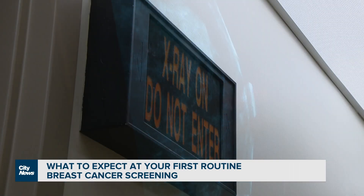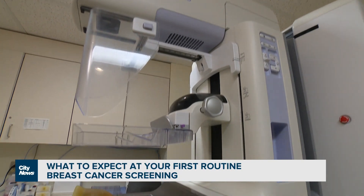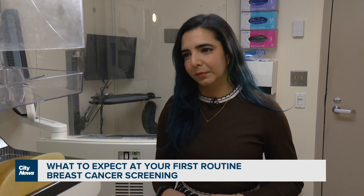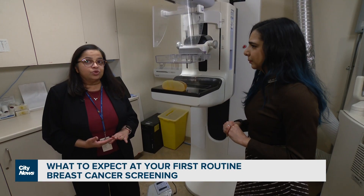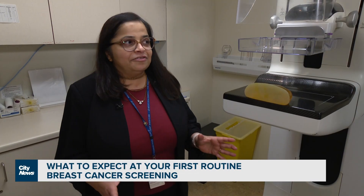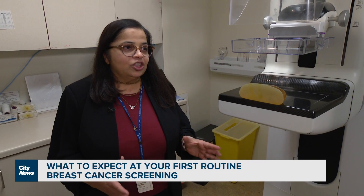Dr. Kulkarni says there's nothing you need to do to prepare for a mammogram, but there is something you shouldn't do. The only thing we ask is not to have any creams or any kind of deodorants, because deodorants and creams tend to have metal particles such as zinc. They produce what we call artifacts — something which we don't want to see — and they can obscure what we really are looking for.